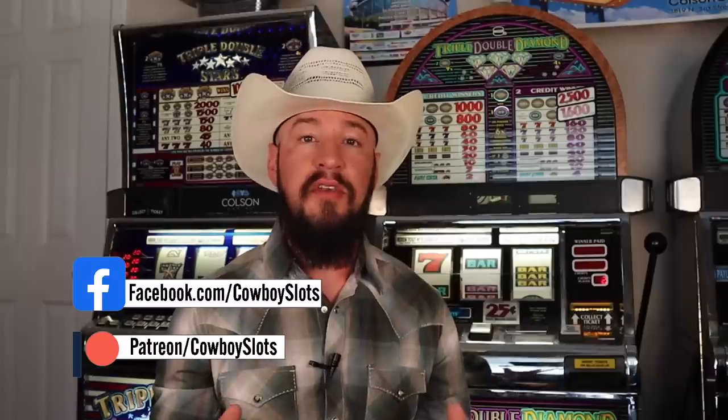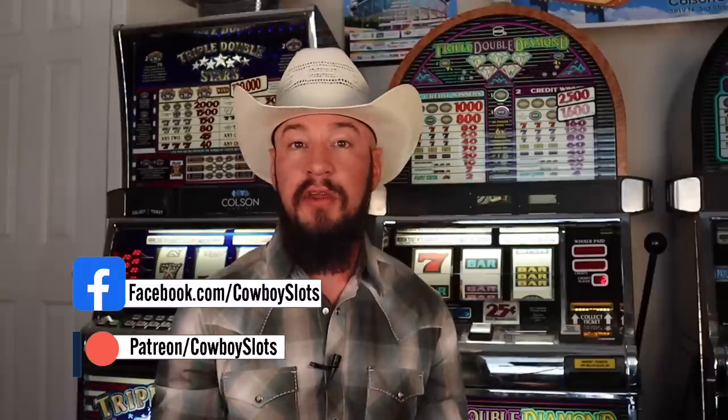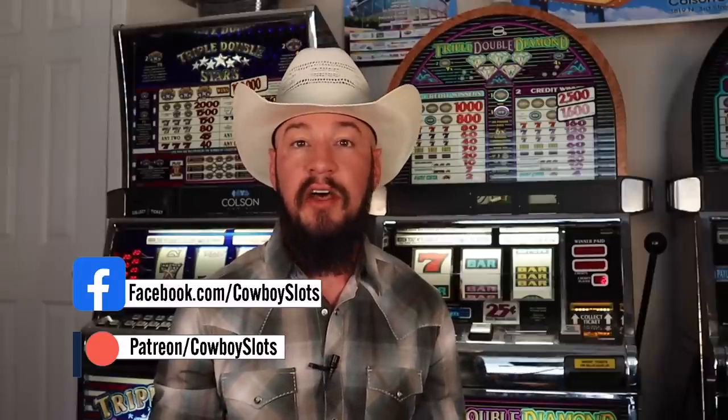This video is episode number three of an entirely new free series that I'm doing for you guys to help you better your casino experience and help you identify those good paying slot machines, and it's all backed by actual casino experience. By the end of this video series, if you've watched all of the videos, you'll better be able to understand the casino and it'll help you to pick the best paying slot machines.